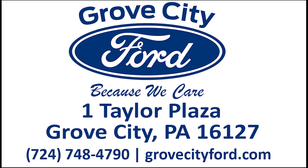Stop in at Grove City Ford today and test drive the 2023 Ford Bronco Heritage Limited.